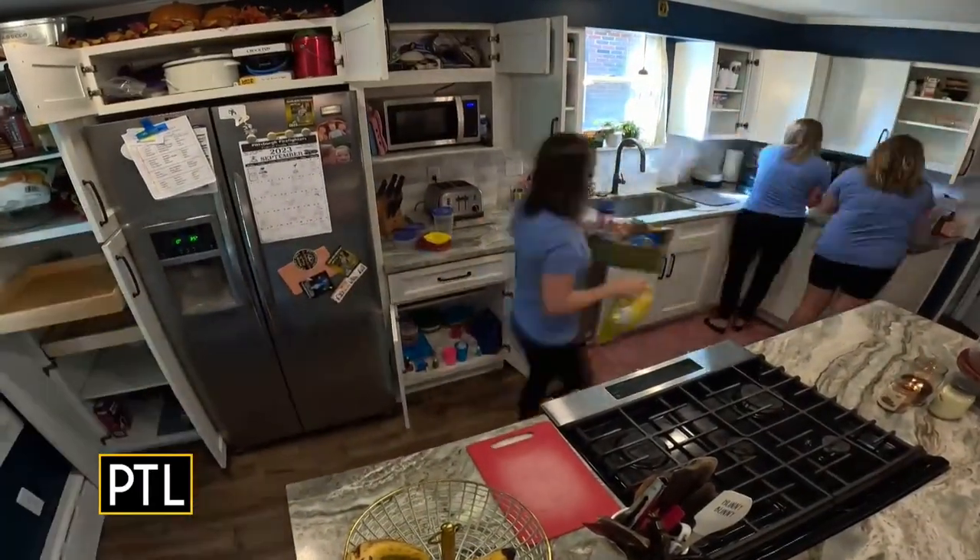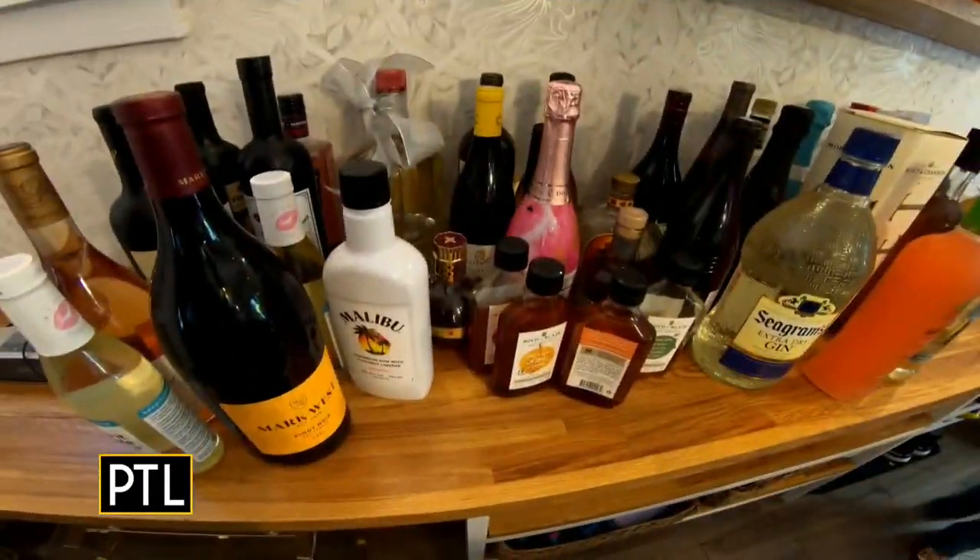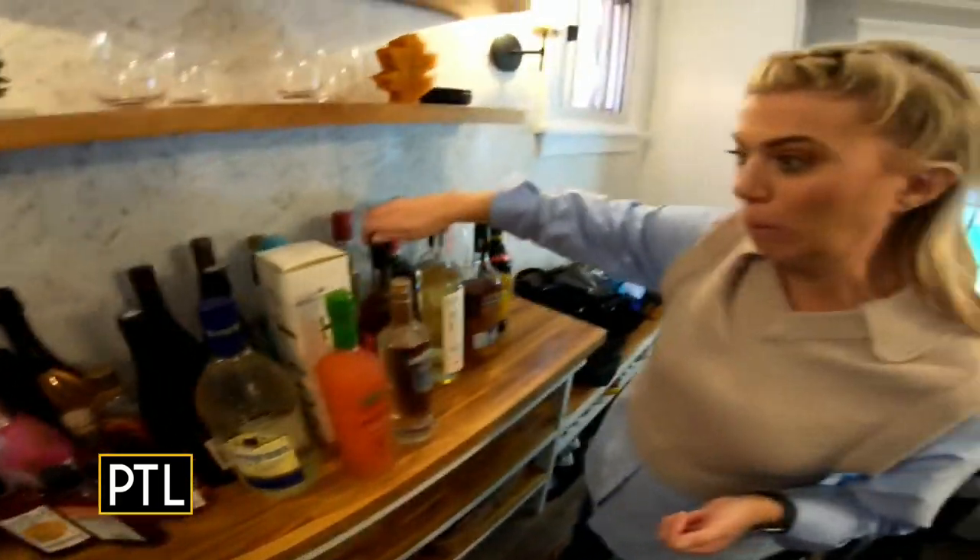Baking supplies, cups and mugs, dishes, alcohol — apparently a lot of that. It all piled up on the table and counters.